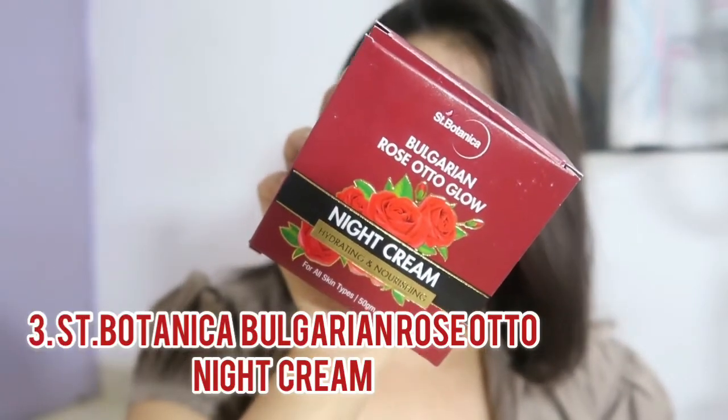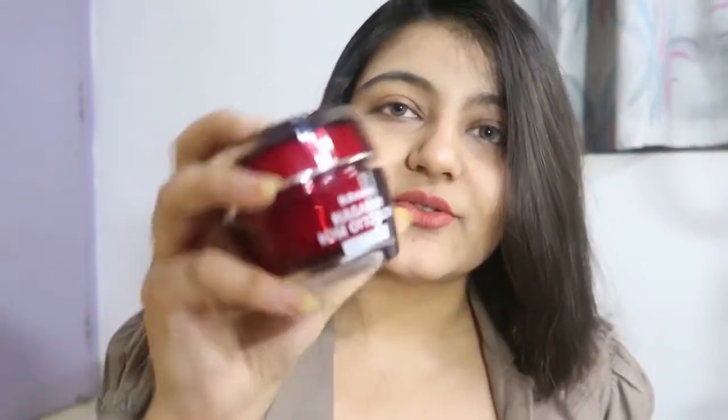The third moisturizer on my list is the Rose Otto Bulgaria night cream from the brand St. Botanica — a luxury skincare and haircare brand. I have a lot of products from St. Botanica and the quality is top notch. It's a bit expensive but right now you're getting 50% off, so definitely check that out. They have around seven to eight moisturizers in different ranges — Bulgarian rose otto, Moroccan range, vitamin C range — each range targeting a specific skin problem. This one provides intense hydration.